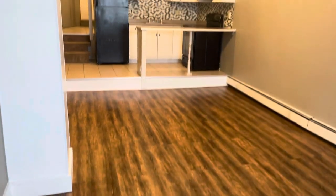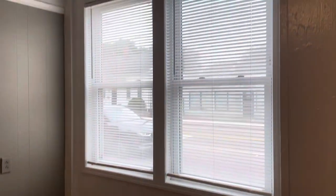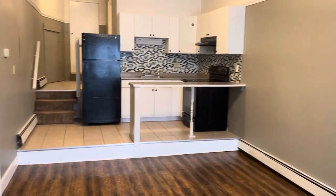Starting our video tour when you walk in. Open floor space here for your living area. Big windows for plenty of natural light facing the street.